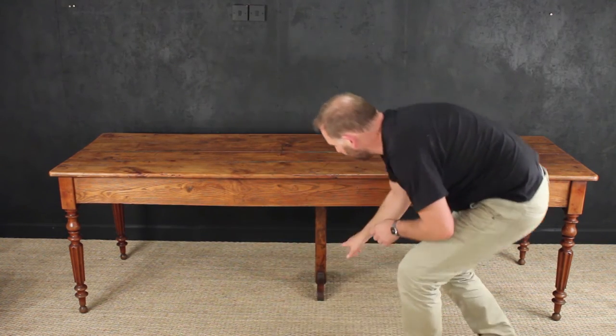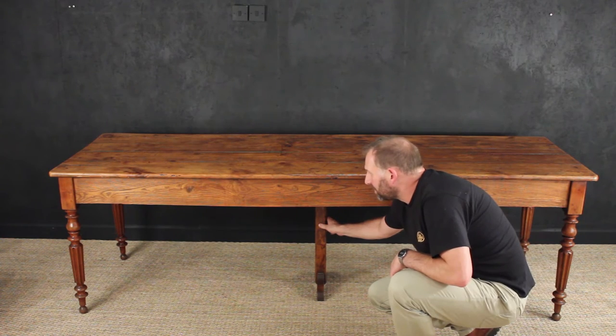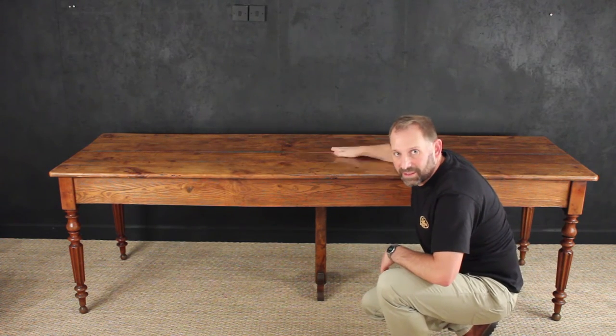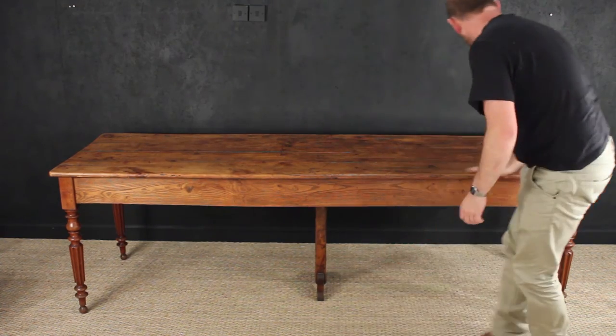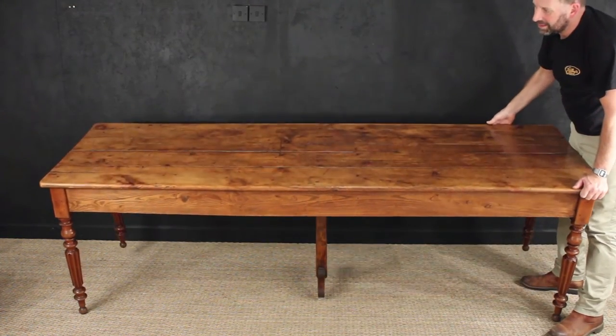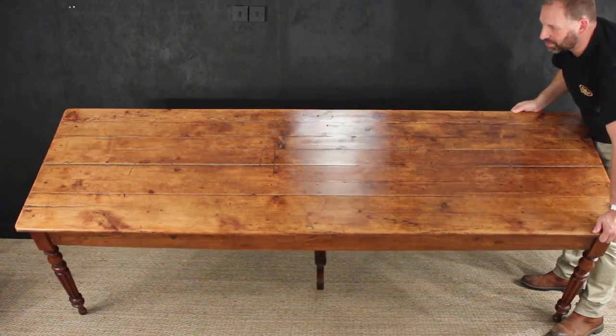Usually for this type of table there is a central supporting leg, so if you did want to go dancing on it, you could do quite easily. But it's a lovely table. If I tip it forward, you can see the finish on there — it's a polished finish with wax.